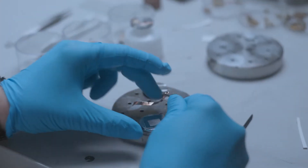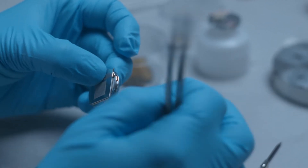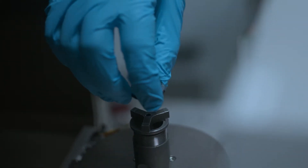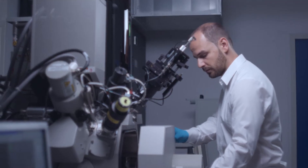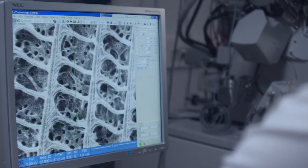At the Steinbeis Research Center, Material Engineering Center, Saarland, research has been carried out on surface structures in nano and micro dimensions for years. Using interference laser technology, minute surface structures can be produced.